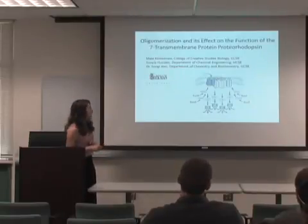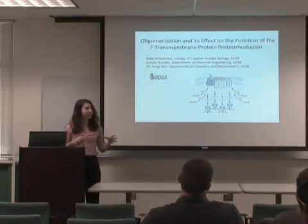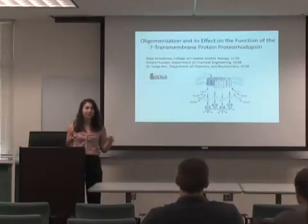Here I have a picture of just four proteins complexing together or forming an assembly, and that's what I mean by an oligomer — it's an assembly of proteins.